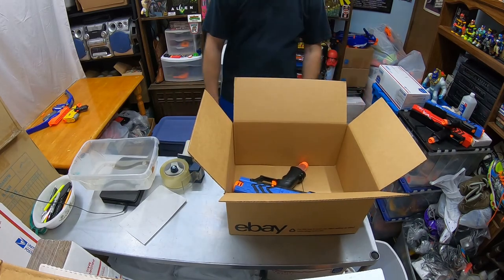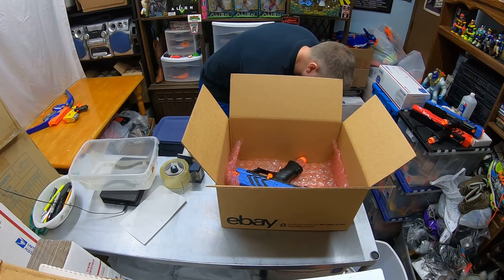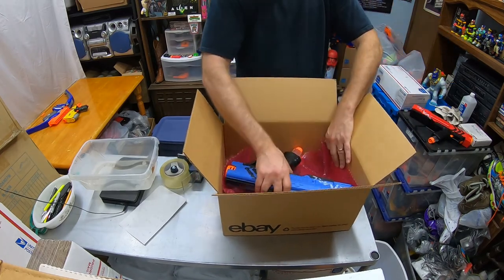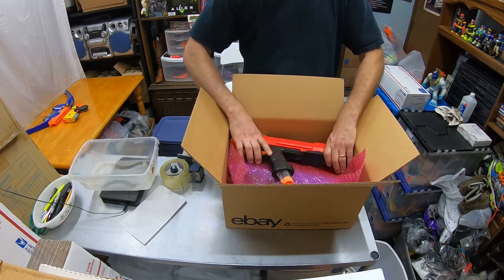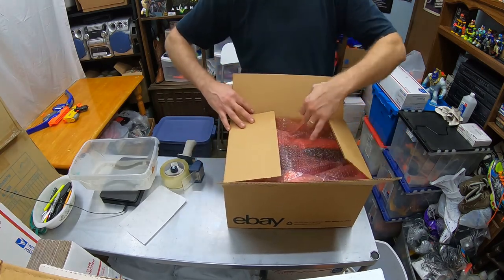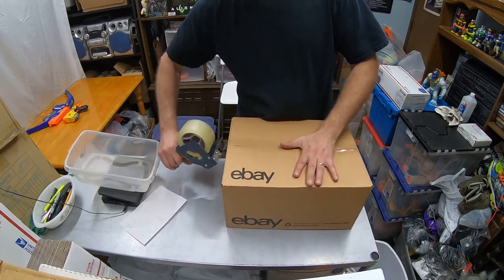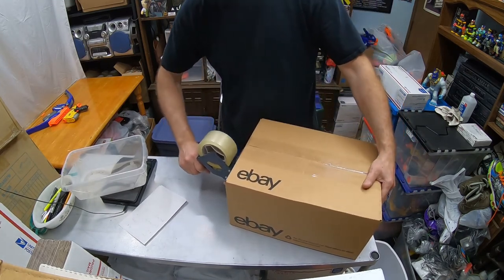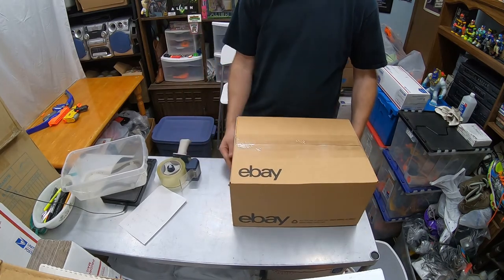I'll put a layer of bubble wrap down and put a cushioning layer in between each one of the blasters. Packing them up — it's going to be about a five-pounder. I'll mark R for Rival, five pounds, and that's the rivals done.